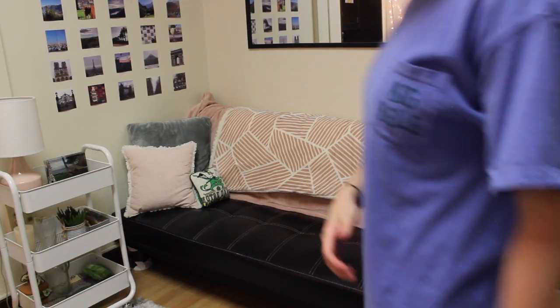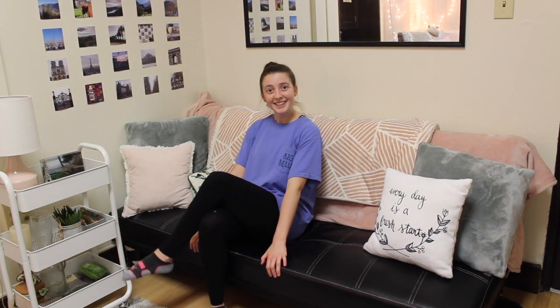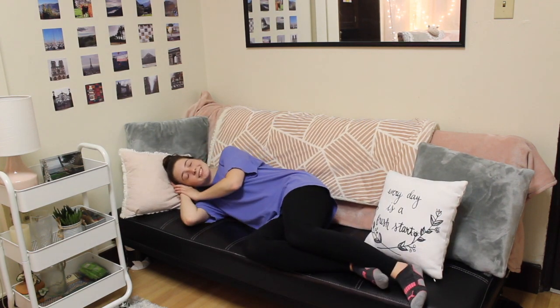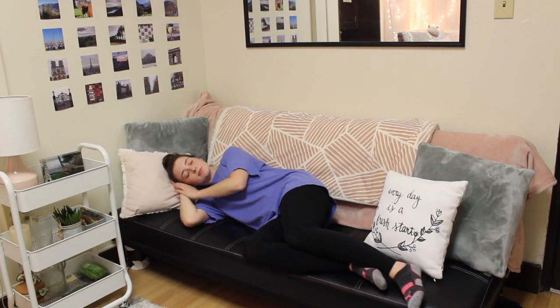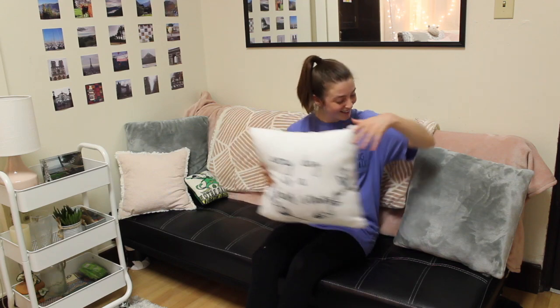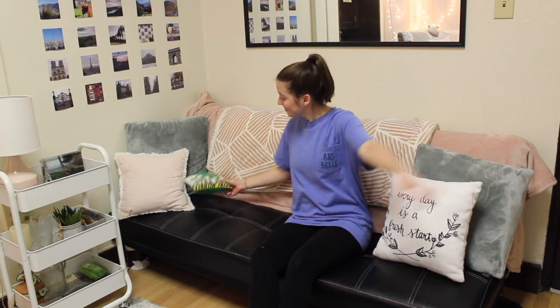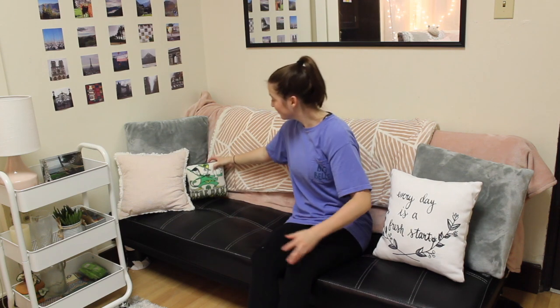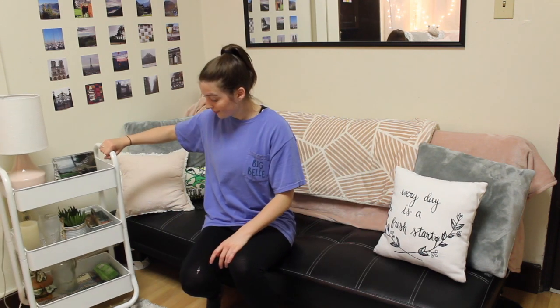Here she comes, the wild Katie emerging straight out of the gym ready to show off the first corner of the room featuring the futon that could fit one person, two people, maybe even more if she didn't have an excessive amount of pillows. Although it may feel like you're sleeping on a brick, this futon is also available for naps. Katie takes pride in her pillow obsession and would like to show off her 'Every Day is a Fresh Start' pillow — just to remind you all that every day is a fresh start. She also wants to show off her Notre Dame pillow. Go Irish.